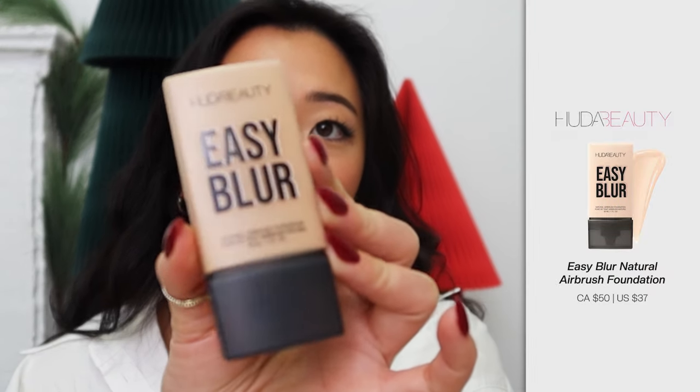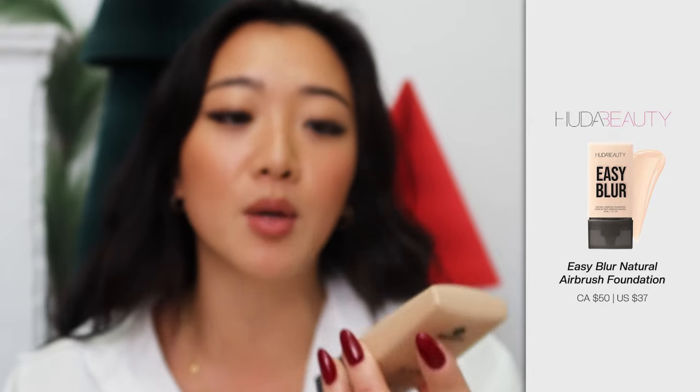Moving on to foundation — one of the top foundations that has really taken the cake is the Huda Beauty Easy Blur. This one was so viral on TikTok, and honestly viral for a really good reason. It's not only lightweight but it covers so seamlessly and it looks like you have a filter on your face — the marketing and the TikTok, none of it lies. It's also buildable, and I love the packaging — simple, easy to carry around. Huda Beauty products in general are amazing, and this is a great place to start.